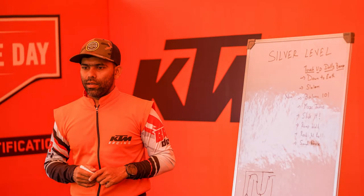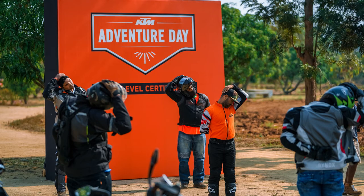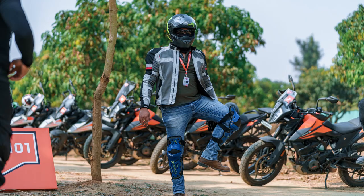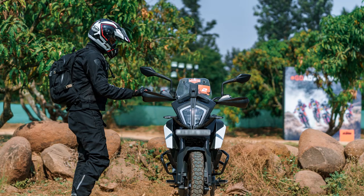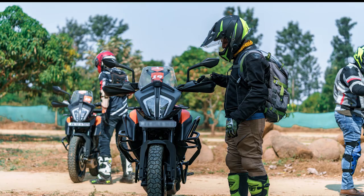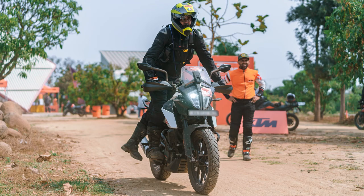Namaste, welcome to my vlogs — Yamanthaka 17. Today we are on the silver level of my adventure day training. We are doing a couple of exercises to keep ourselves free. This is balance 101 — trying to find balance points on our bike. Quite interesting. This is a drill we are doing to get a better grip of our bikes.